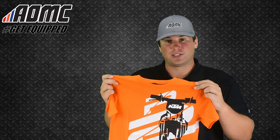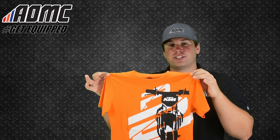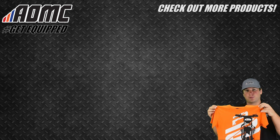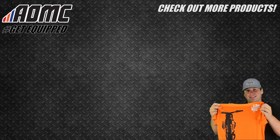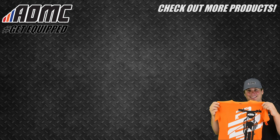Hopefully that turns them on to go to AOMC.mx to buy their own motorcycle and start building their own bike — you can check that out in the cards above. But again, this is the 2019 KTM Kids Radical T-shirt. The link is in the description below. You can find more items like these as well as any other great products, parts, and accessories at AOMC.mx.